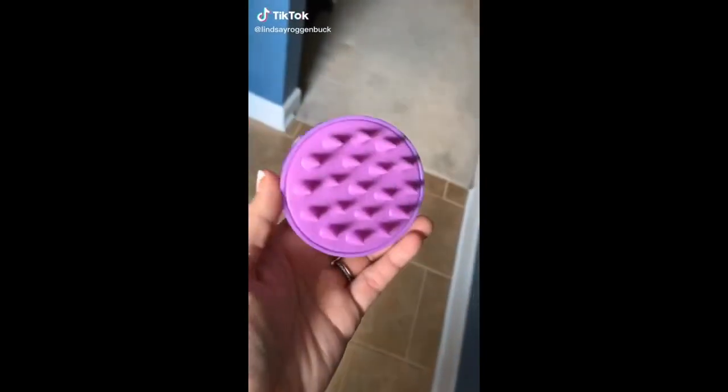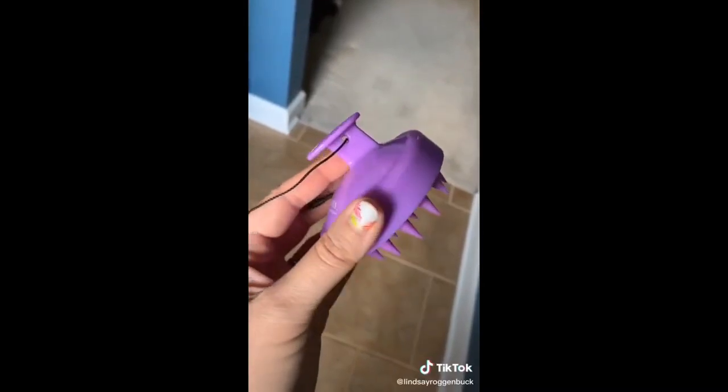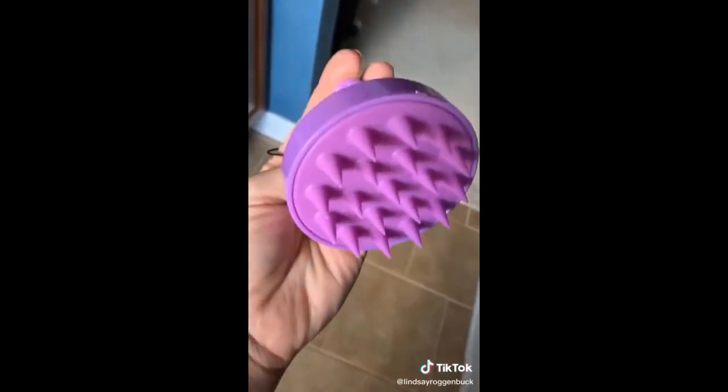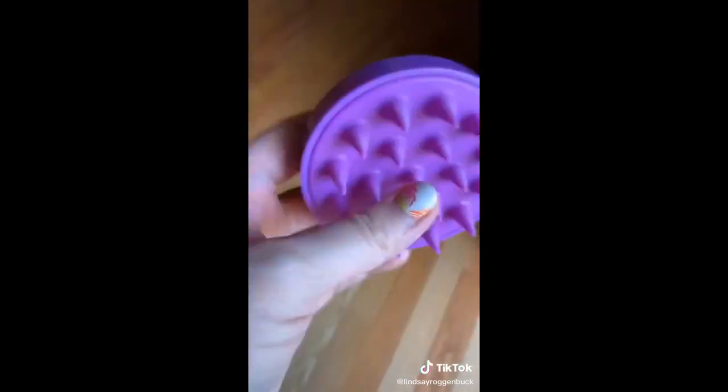I've been loving this new silicone hair scalp massager. I love to use this in the shower to massage in my shampoo and conditioner, and the soft silicone brush head will help reduce hair loss and dandruff. I also like to use this brush to help massage in my dry shampoo on days I don't want to wash my hair. It's nice and gentle for your kiddos to use at bath time to help reduce scalp flaking as well.